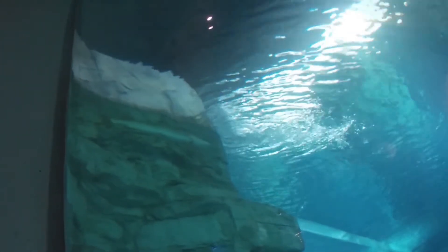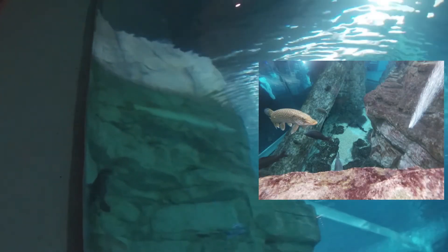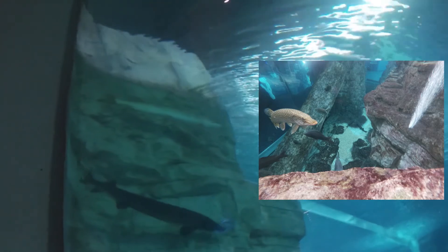Northern pike are another species that we have in our Lake Michigan tank. They are agile hunters and often ambush their prey. Because they are ambush hunters, they can be found in clear rocky waters, like in our tank here, where they sit still waiting for an unsuspecting minnow to come by, or in shallow weedy areas of Lake Michigan where they lie still among the plants waiting for a meal to come along.